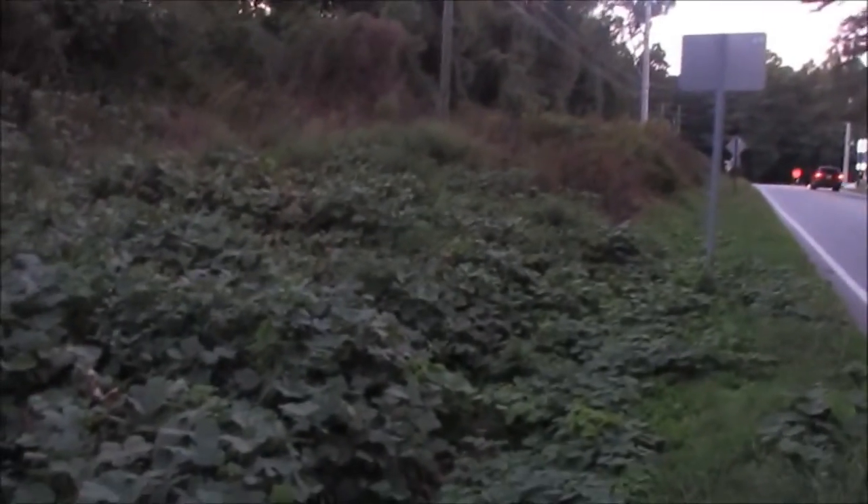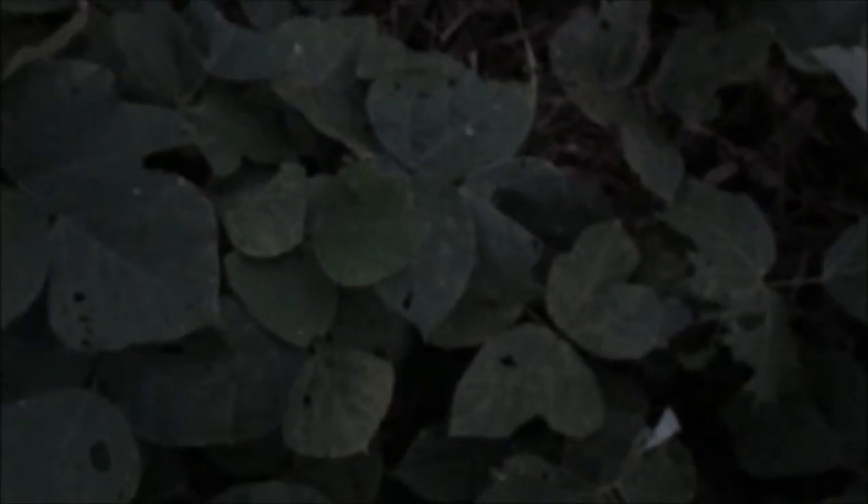Growing here along the side of the road is a type of vine known as kudzu. If you go to many places in the southern United States, particularly here in metropolitan Atlanta, this is one plant you will certainly find. You can find it all over the southern United States, but it's not even native here — this plant is actually native to East Asia, particularly Japan and China.